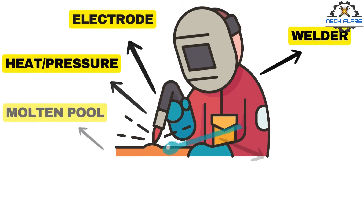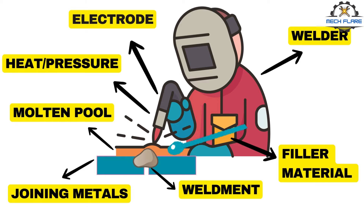Putting humor aside, welding is a materials joining process in which two or more parts are coalesced or fused at their contacting surfaces by a suitable application of heat and or pressure. Many welding processes are accomplished by heat alone with no pressure applied.